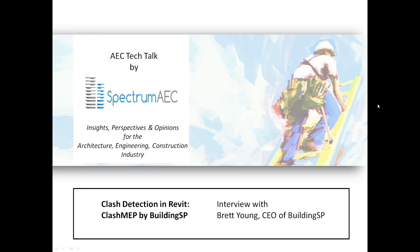Hello, everyone. This is AEC Tech Talk, where we're going to talk about insights, perspectives, and opinions for the architecture, engineering, and construction industry. My name is Nathan Wood, and today we're going to be interviewing Brett Young, the CEO of Building Systems Planning, and talking about their new tool, Clash MEP.